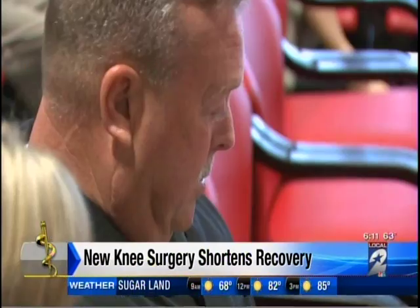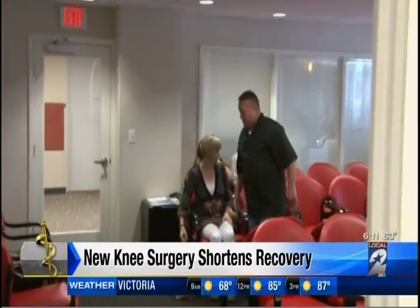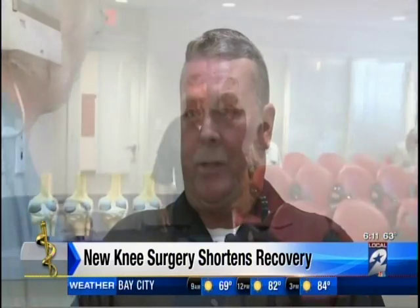Houstonian Sterling Harrison has done construction work for 30 years, and it certainly took a toll on his knees. Once the pain got unbearable, he started looking for a way to get rid of the pain.